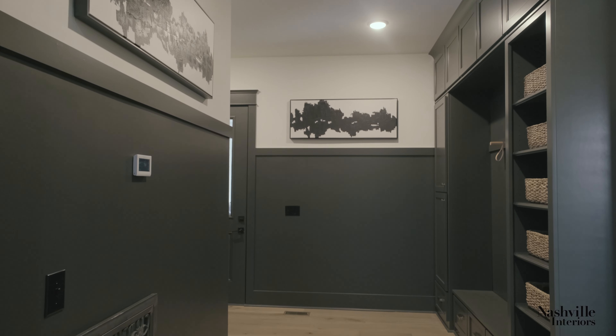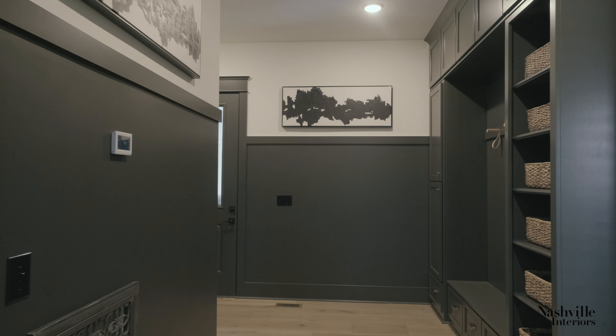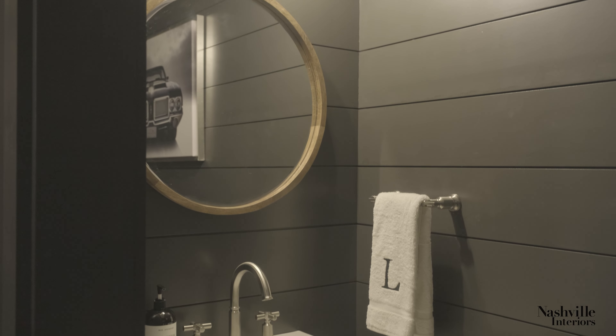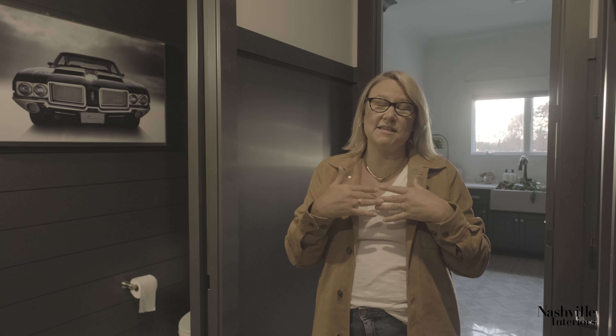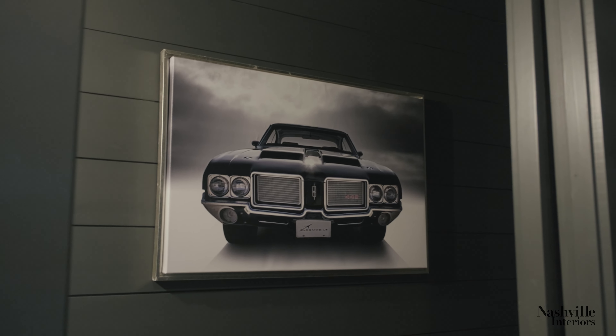One of the things the homeowner showed me when we started this project was a photo of a mudroom that she absolutely fell in love with. It had really high millworked walls, all painted black, with a great mud bench. When you come into the powder room, I wanted to bring that same drama in with shiplap and that same black paint. The homeowners actually race cars, and one of the gifts I always want to give my clients is something they absolutely love — so since his favorite car is an Oldsmobile 442, I found this image online, had it wrapped and framed for the powder room.